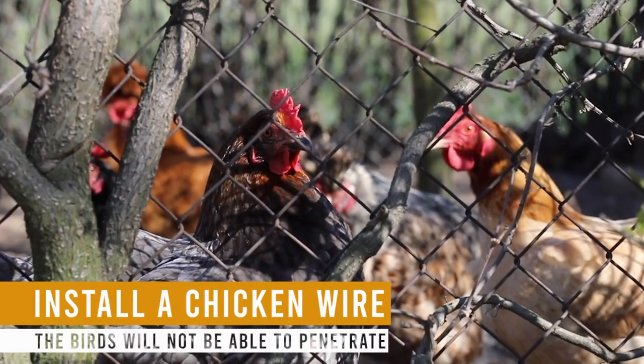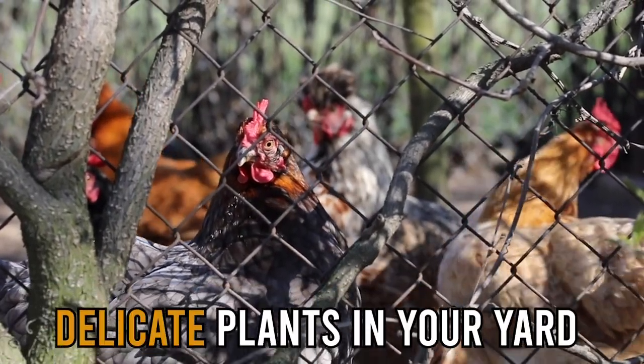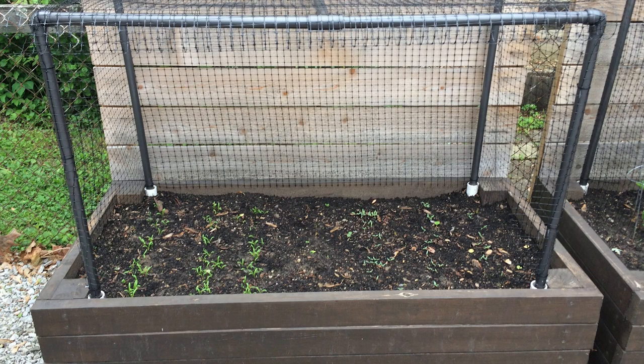Install a chicken wire. You should also consider doing this since the birds will not be able to penetrate it. If you have delicate plants in your yard that chickens may destroy, you can form a cage around them using the chicken wire to prevent the chickens from damaging them.